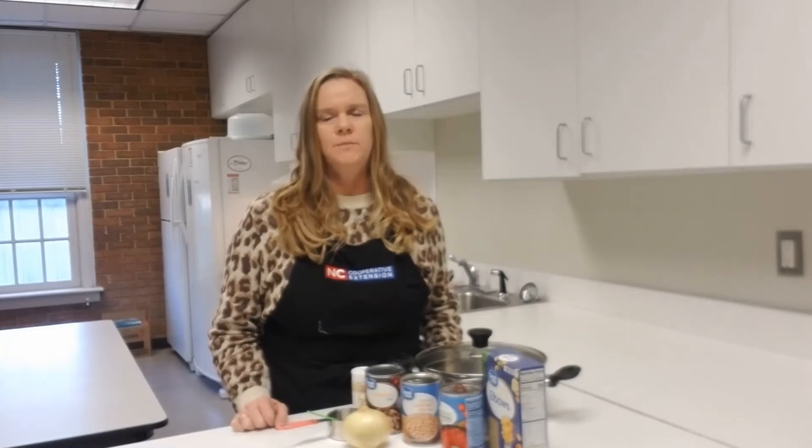Soup is one of my favorite things to eat on a cold day. However, it can take a lot of time to make soup. I'm going to share with you today a 15-minute soup that is not only quick and easy, but healthy and nutritious.